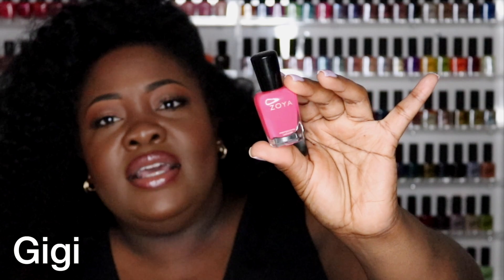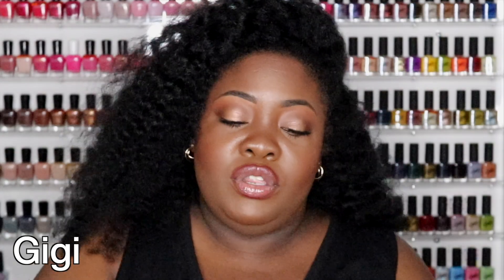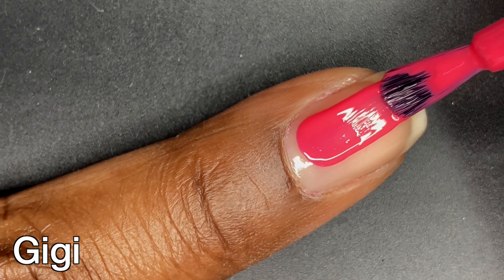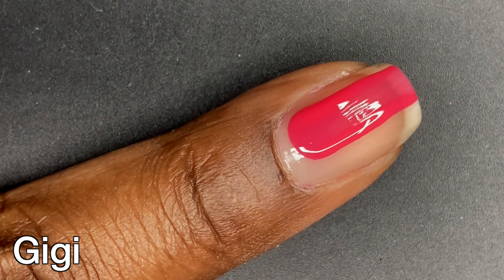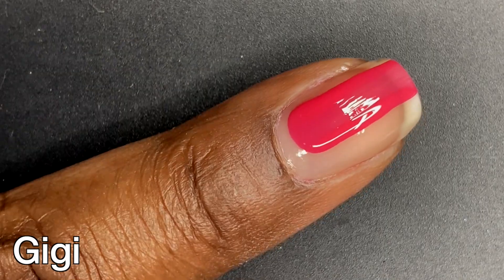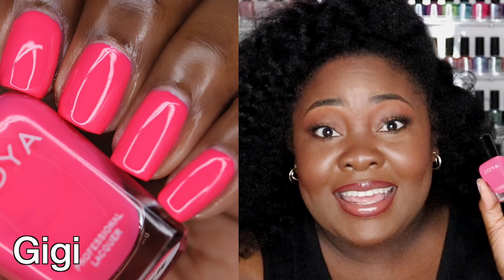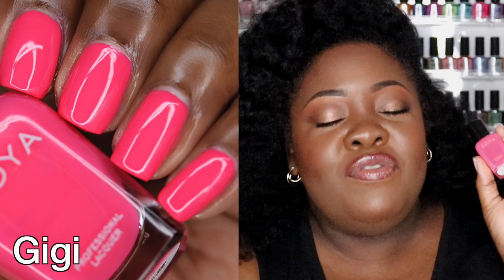We have GG, which is a beautiful bold shade — definitely a summer must-have. GG is listed as a red azalea cream nail polish and the tone is warm. Definitely two coats — I could have gotten away with one nice coat if I'd really taken my time, but two coats and you're good. Put on a nice top coat and you are shining. It looks like candy on your nails. Very pretty shade, I love this one.